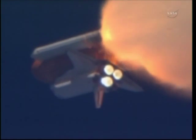Mission specialist Mike Barrett and Steve Bowen. Discovery's three main engines are burning fuel at a rate that would drain an average swimming pool in about 25 seconds. The engines, combined with the solid rocket boosters, produce more than 7 million pounds of thrust.